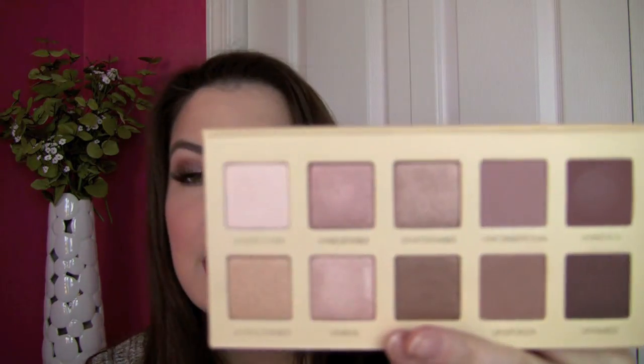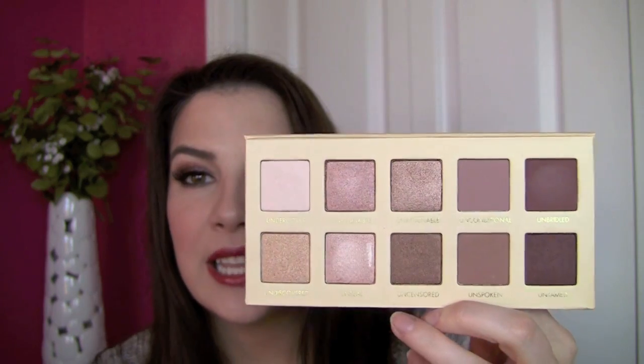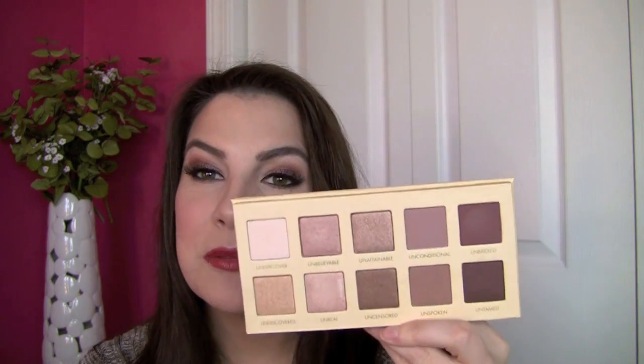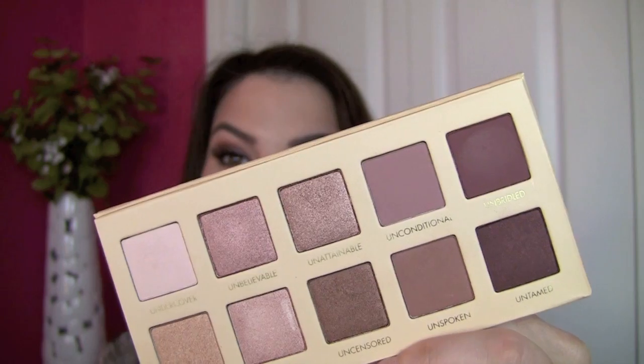Also the Lorac Unzipped palette — great if you love neutrals in the rosy, rose-gold, bronze family. There's a really great shade in the corner called Unbridled that's matte. It looks really dark there, but depending on how you apply it the tone changes — packed on it's very dark, but sheered out you see a pretty burgundy wine color. Really lovely option.